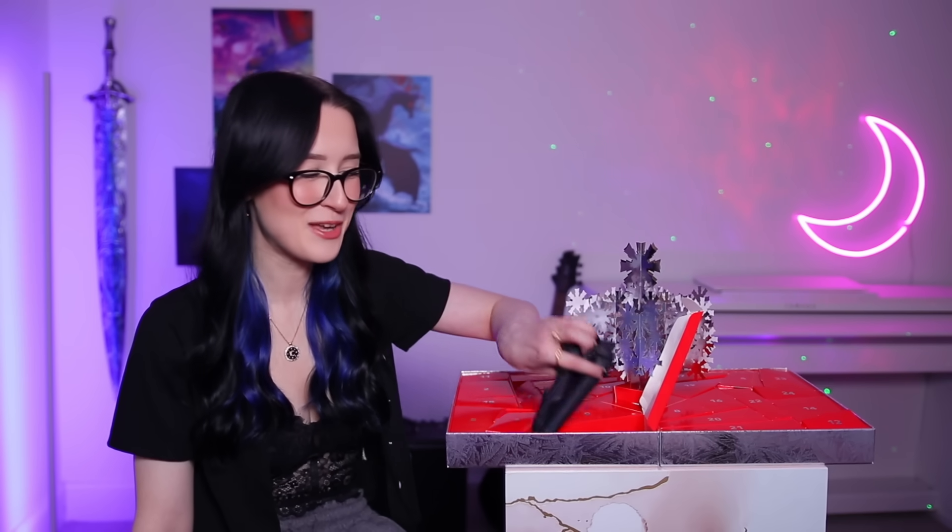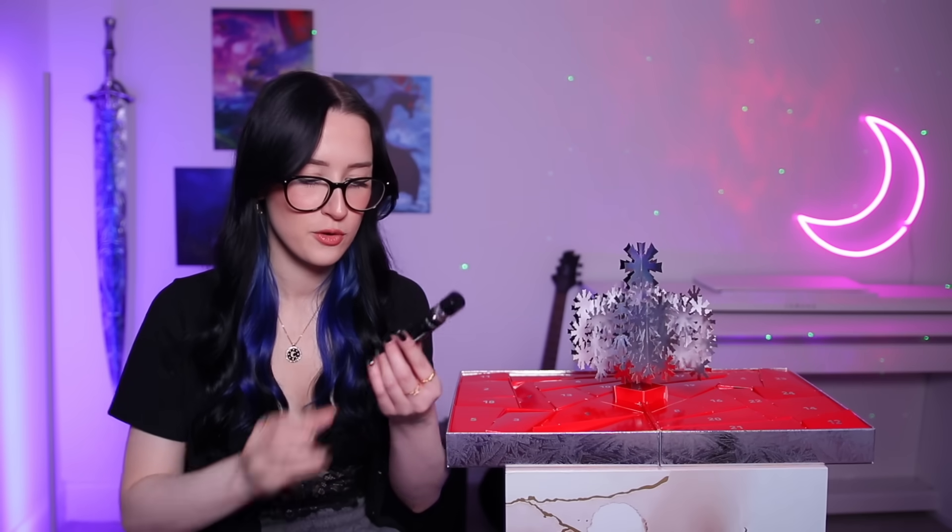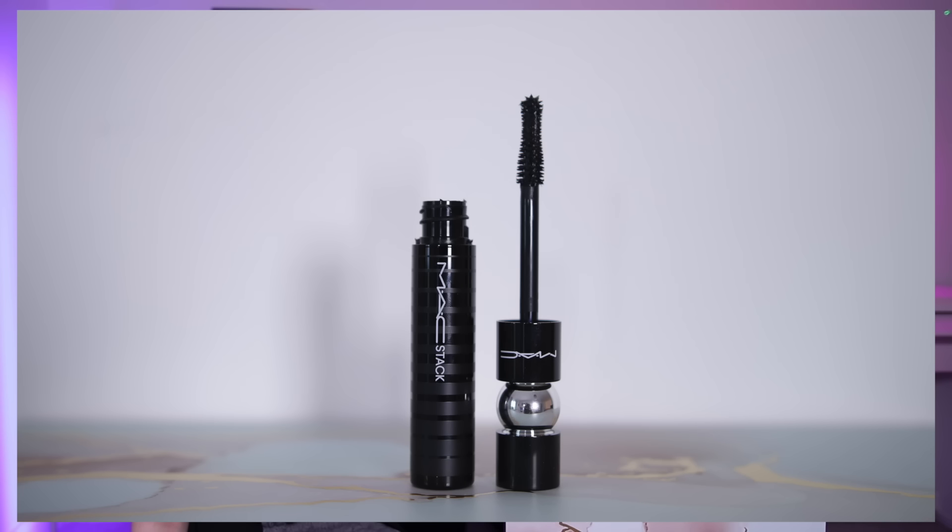Day number one — we have a mascara. This is the MAC Stack mascara. I'd say that's a full-sized one as well, that's a pretty decent size. I think that's a pretty good day number one.